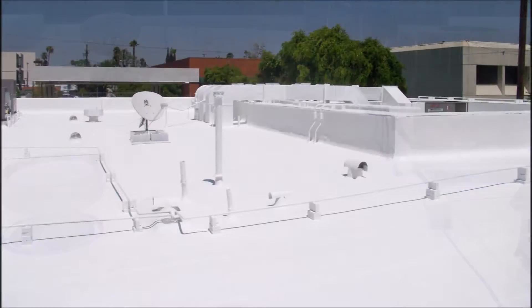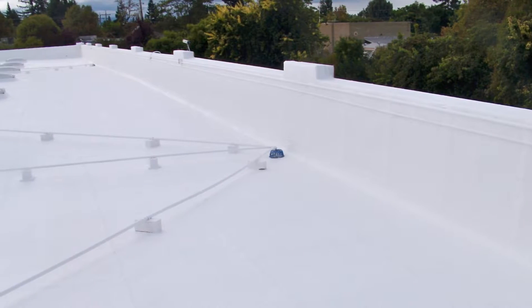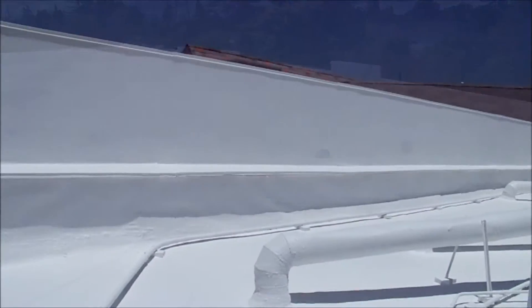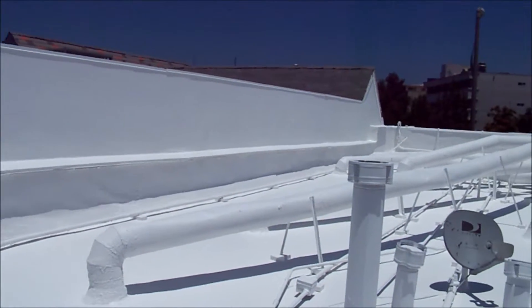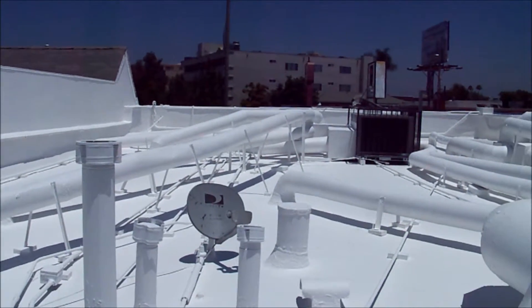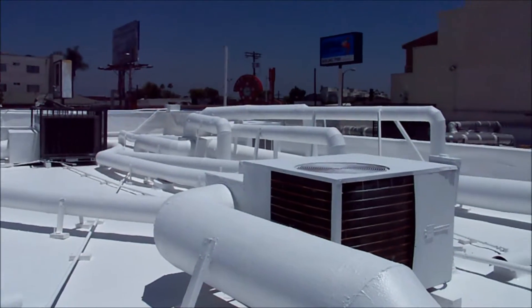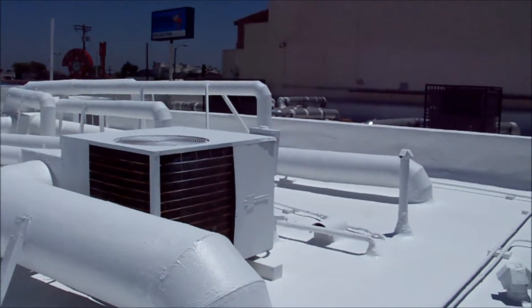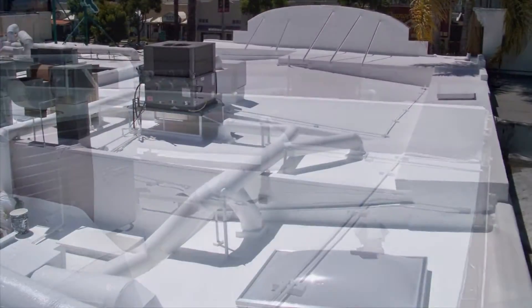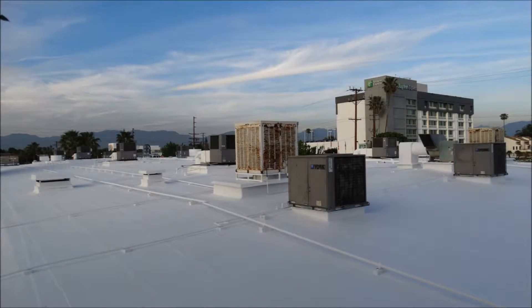Unfortunately, there are white roof coatings on the market that really do not hold up well over time. At Commercial Cool Roof Systems, we're proud to use a reliable commercial grade white elastomeric roof coating that has been manufactured and produced for this industry here in the US for decades. This coating meets all California Title 24 requirements and is approved by the Cool Roof Rating Council, which oversees standards in this field.